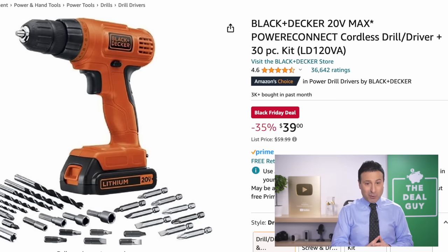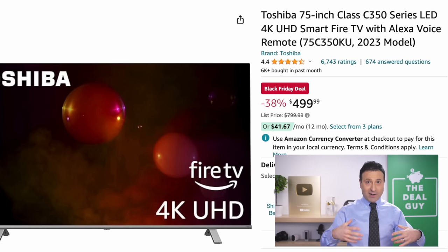The Black & Decker 20-Volt Max Cordless Drill Driver Combo Kit is $39 and also includes the 30-piece kit. I know I'm speaking quickly — I need to get through a lot of deals so you can save money. If you see me looking down, I have a screen in front of me.